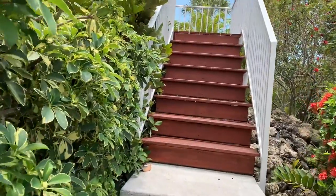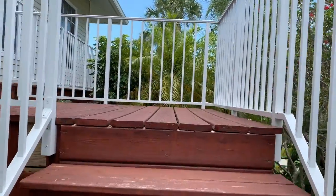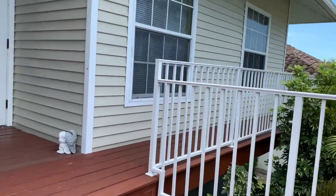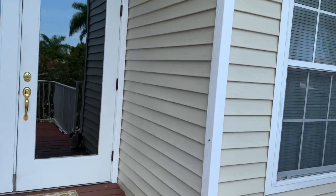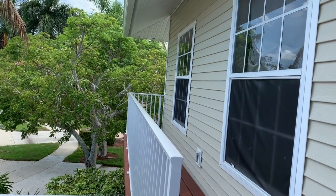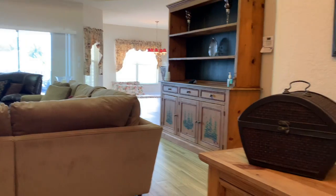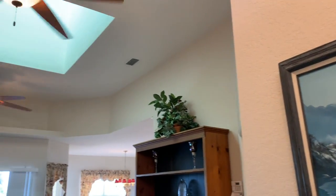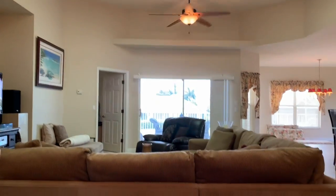This home has a brand new roof and brand new exterior siding. As you enter the home you'll notice the soaring ceilings complete with a cupola that brings a lot of light into the residence. In the cupola there are new impact storm windows.